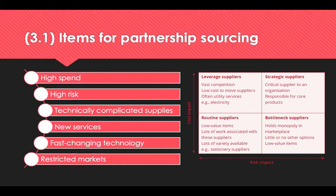High risk suppliers could be technically complicated, those that are not off-the-shelf solutions but specifically developed for you as the buyer, or new services where new product development can be really costly, high risk and resource intensive. Fast-changing technology means buyers may need to act quickly to develop a partnership relationship. And in restricted markets, if a supplier is operating with few competent and reliable suppliers available, partnership may also be appropriate.